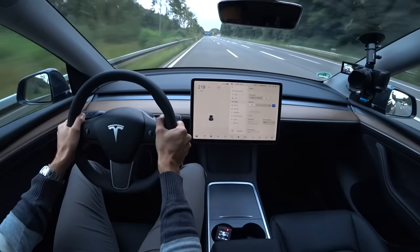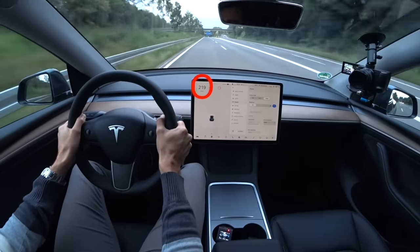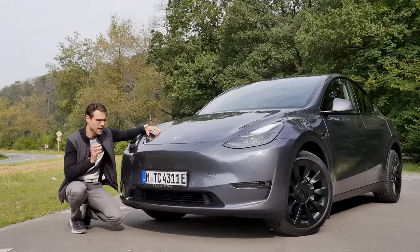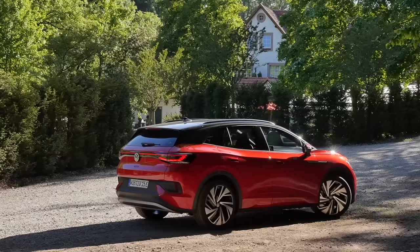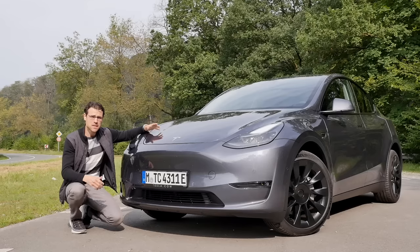Let's start with the first one — an extensive Autobahn test of the Tesla Model Y. How good is it on the German motorway? How does it rate against the Tesla Model 3 and competitors like the VW ID4 GTX? We'll find out here on Autogefühl.